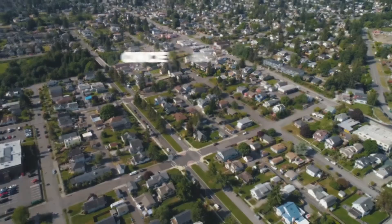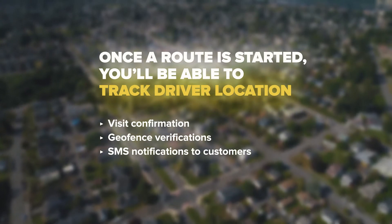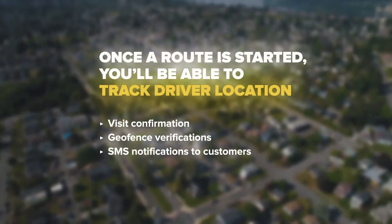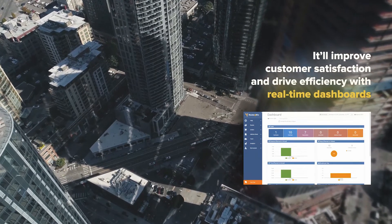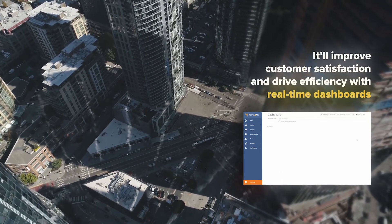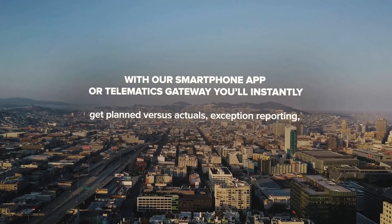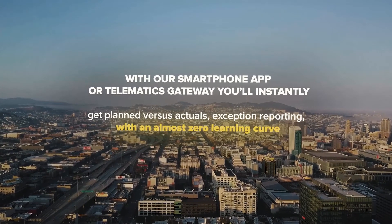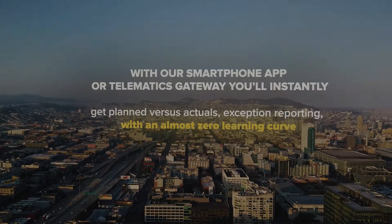Once a route is started, you'll be able to track driver locations with visit confirmation, geofence verifications, and SMS notifications to customers. It'll improve customer satisfaction and drive efficiency with real-time dashboards. It's the best and only route planning designed for dynamic and recurring routes. With our smartphone app or telematics gateway, you'll instantly get planned versus actuals exception reporting with an almost zero learning curve.